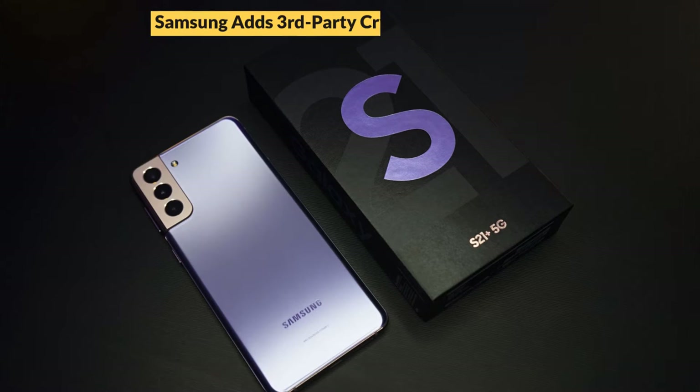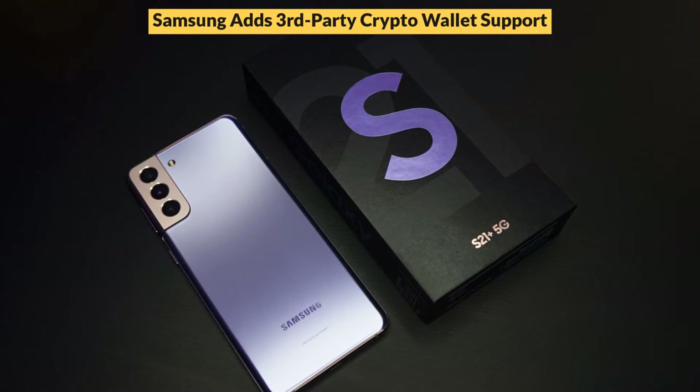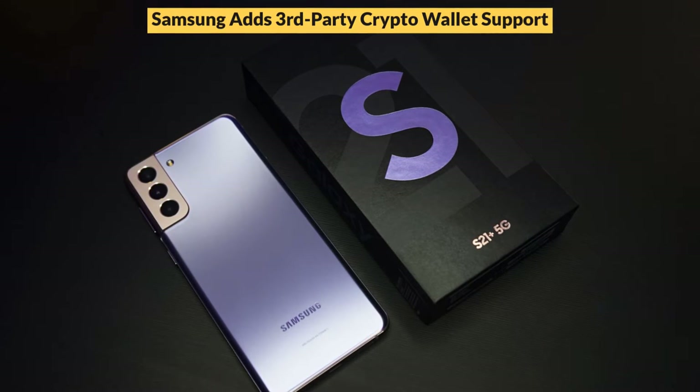Samsung Adds Third-Party Crypto Wallet Support. This article was written by Tim Alper on May 20, 2021 at CryptoNews.com.